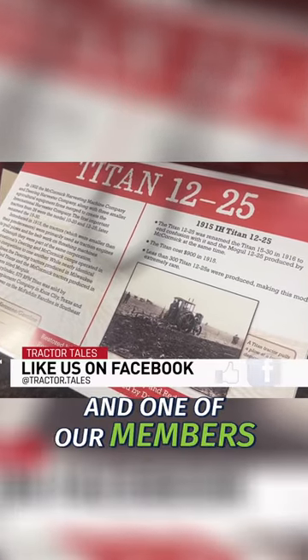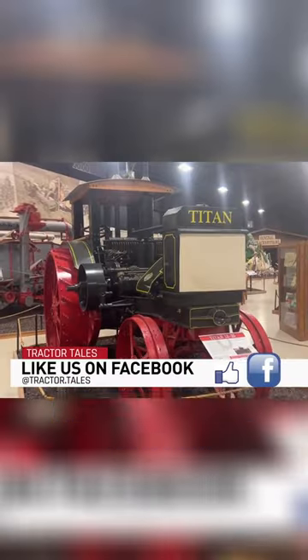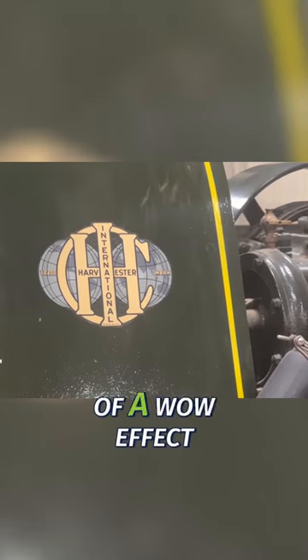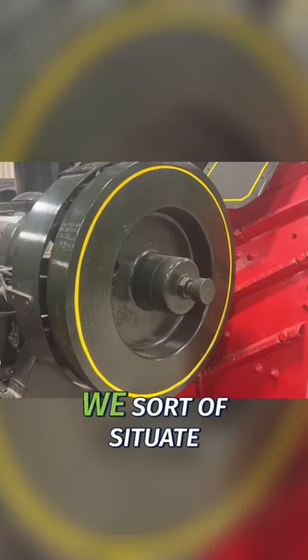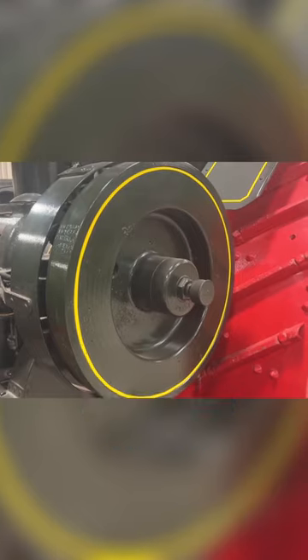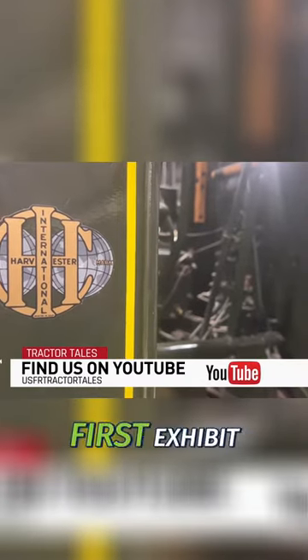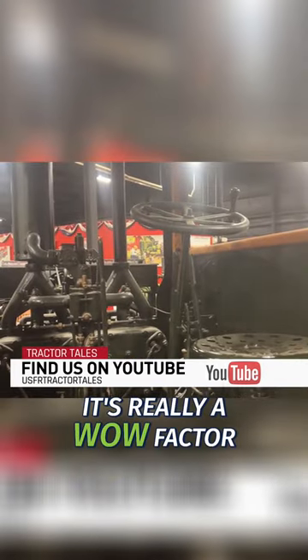One of our current members of the museum restored this tractor in his farm shop. It's immaculately done. It's sort of a wow effect — we situated it here where they're entering the glass doors, so it's one of the first things they see after they come around in front of the first exhibit. It's really a wow factor.